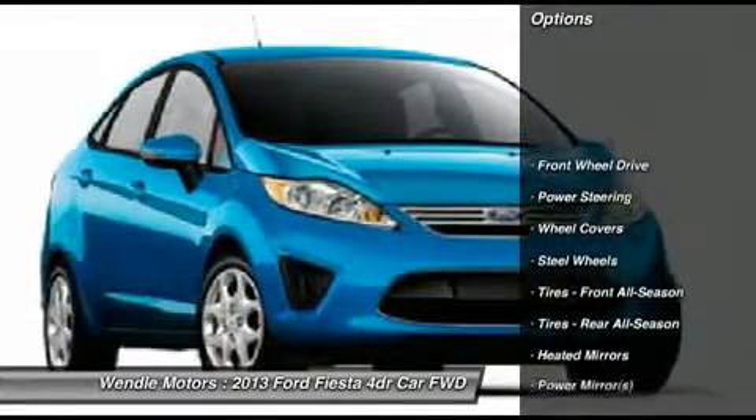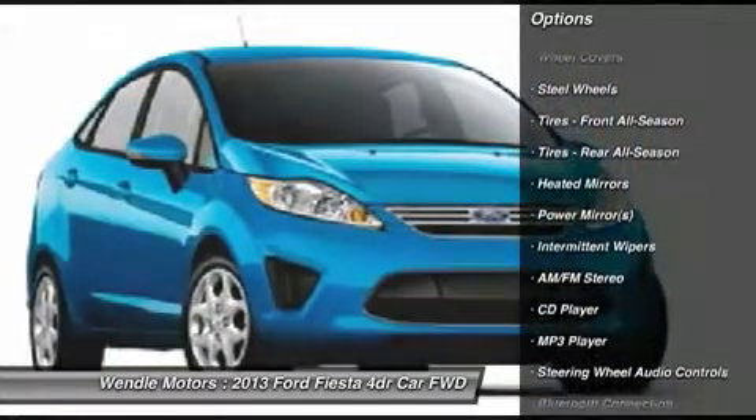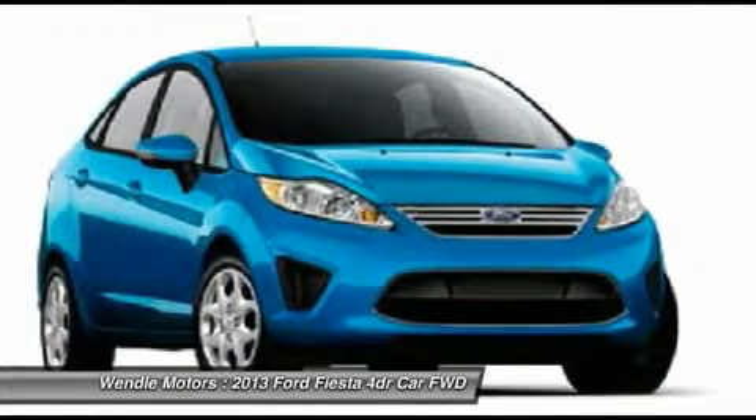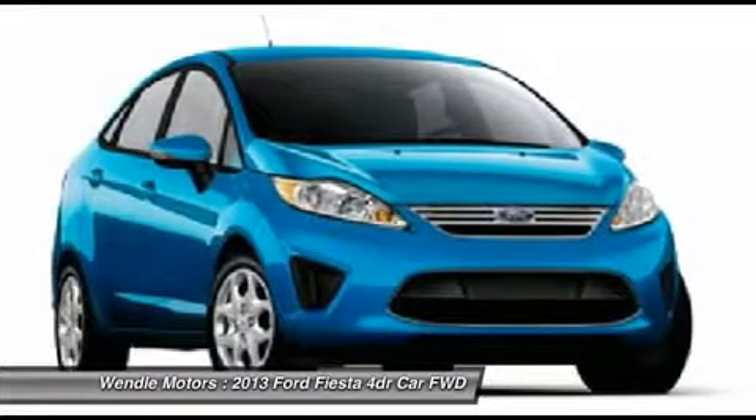Exterior and interior features include: 60/40 split fold rear seat, cloth bucket front seats, 15-inch steel wheels, dual vanity mirrors, tilt/telescope steering column, auxiliary audio input jack, rear dome lamp.